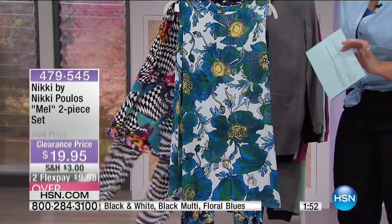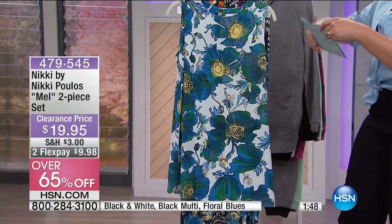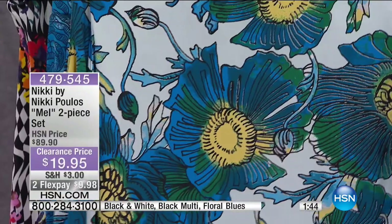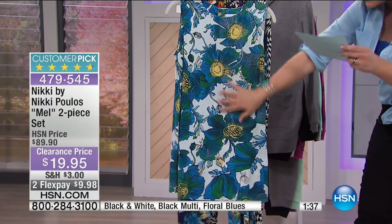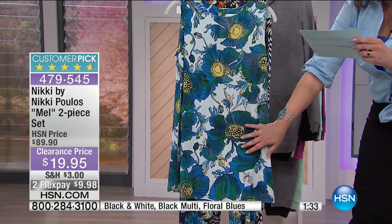Let me show you everything you're going to fall in love with here. Full head to toe dressing for less than $20 — that's a $70 savings. You're getting a longer, elongated tunic on Nikki's signature Nikki knit. It's a poly-spandex blend that actually feels cool to the touch, glides and floats over the skin. The top is approximately 30 inches in the length.